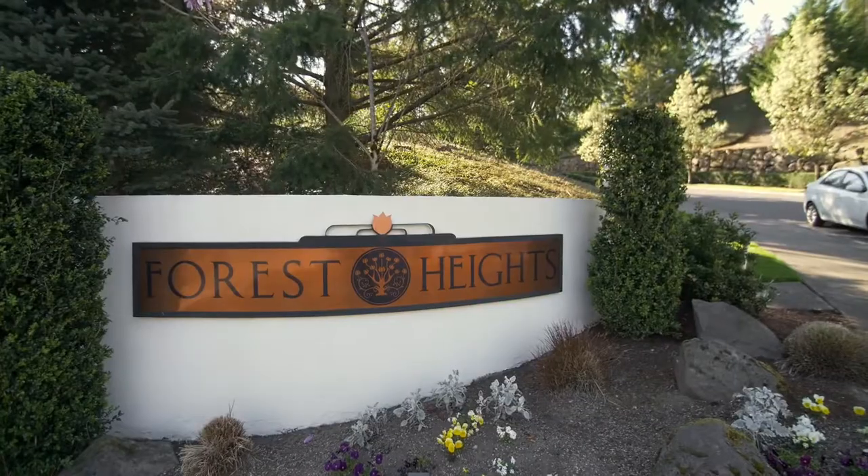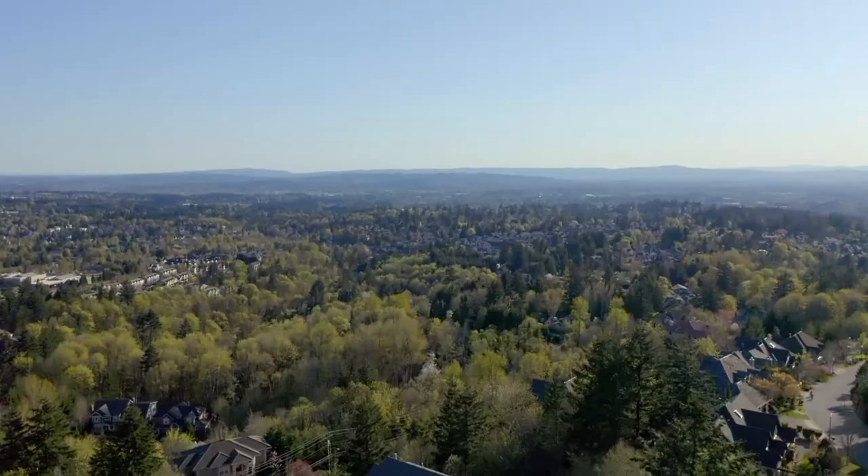It's special here. You're up in the hills. I love the neighborhood and I love, love, love the view.